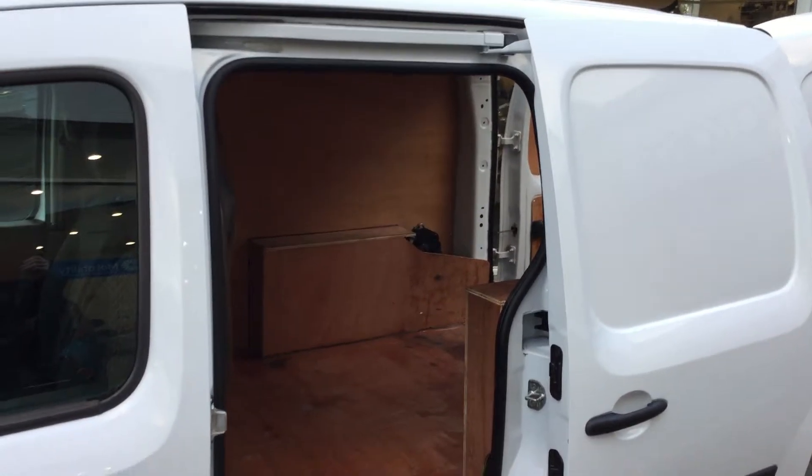It's a five-speed manual transmission on this van. It's very compact and would be ideal for anyone looking to start up their own wee business.